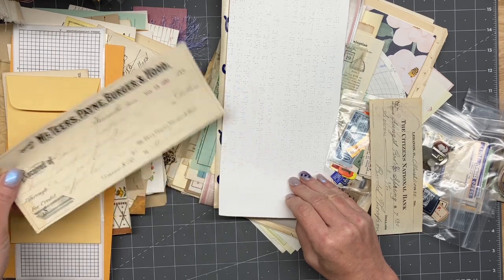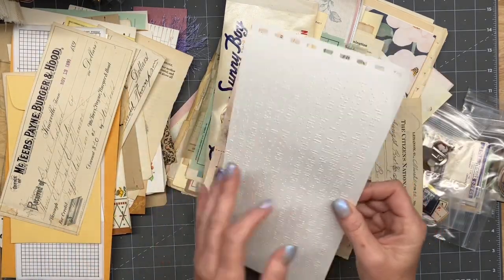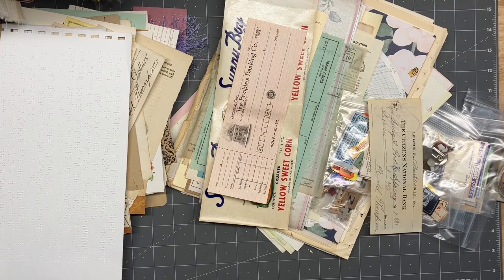1890 — holy cow, that one's old! We all know I love me some Braille paper. That is so cool. We're going to have to have another play with that stuff.